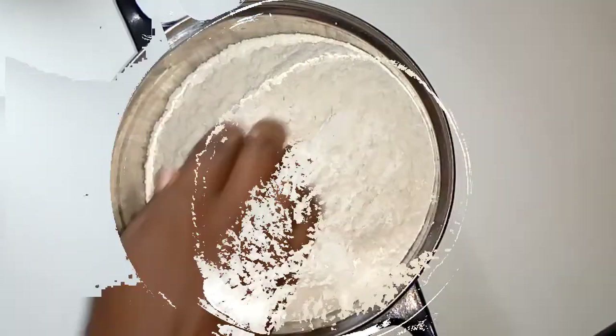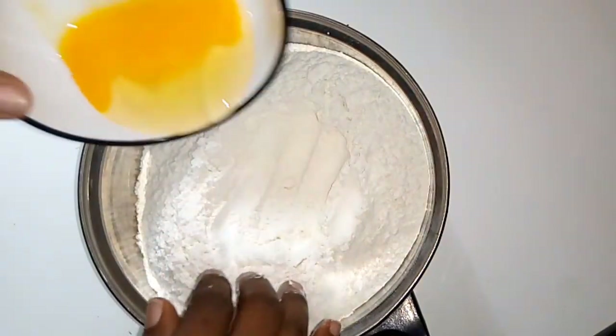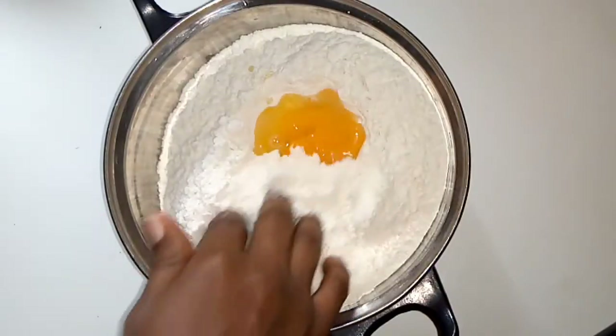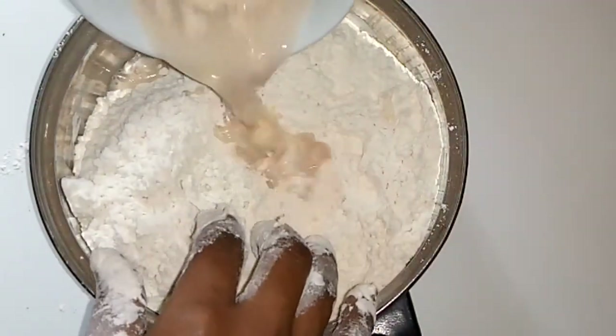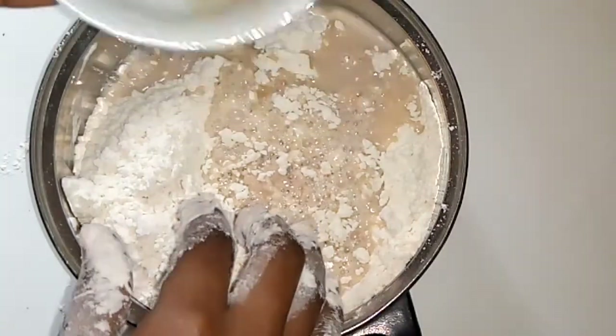One thing about Nigerian fast food doughnut is that it is carefully made — the ingredients are carefully sourced and added carefully, they don't do it anyhow. After putting in my flour, I add one egg, then my yeast mixture. You can decide to use instant yeast for this, but I did not use instant yeast, so I had to proof my yeast in warm water with sugar before adding it to my flour.